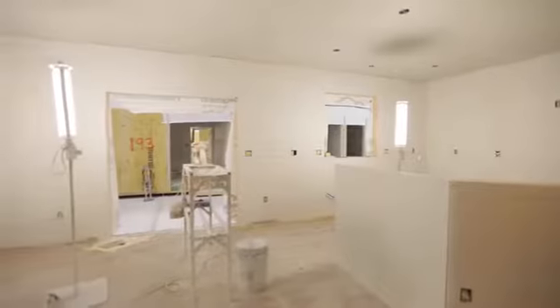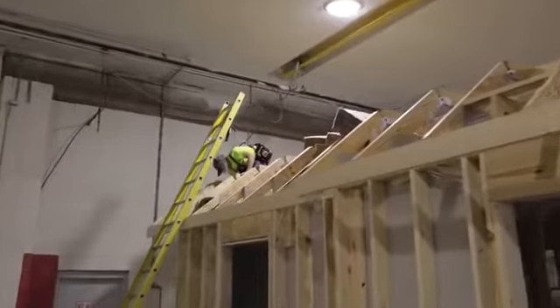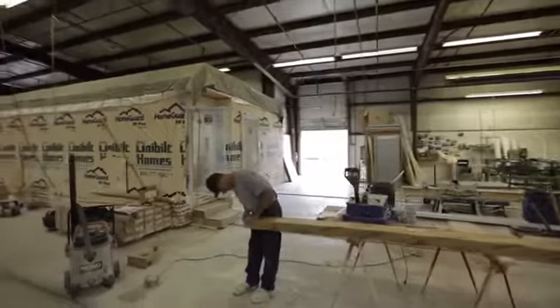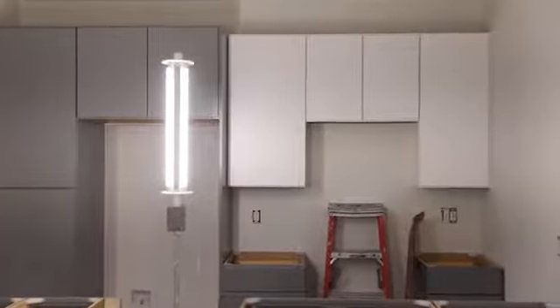All of the construction is done inside Unibuilt's warehouses, which keeps the materials out of bad weather and keeps laborers in a safe work environment. On average, they're running about a three-week turn process from start to out the door.